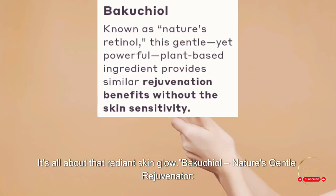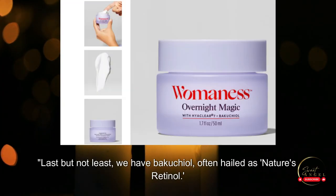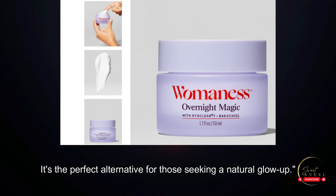Last but not least, we have bakuchiol, often hailed as nature's retinol. This gentle yet powerful plant-based ingredient provides similar rejuvenation benefits without the skin sensitivity. It's the perfect alternative for those seeking a natural glow-up.